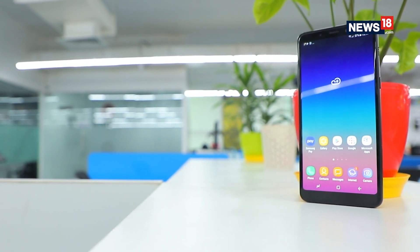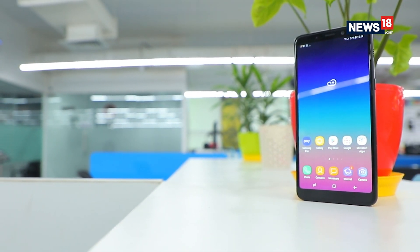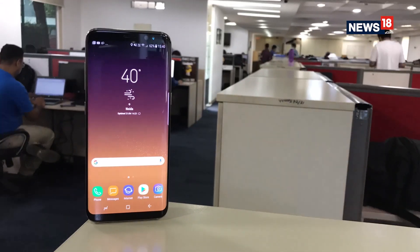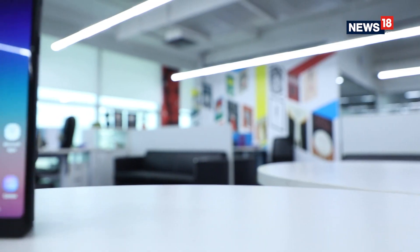Samsung has packaged the new Galaxy A8 Plus as an affordable alternative to the flagship Galaxy S8. Keeping aside hardware features, the Galaxy A8 Plus offers similar specifications and features of the Galaxy S8. After using this phone for quite some time, here is what we think of the device.